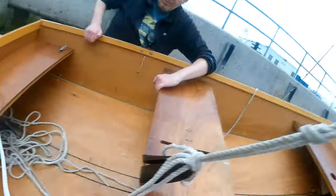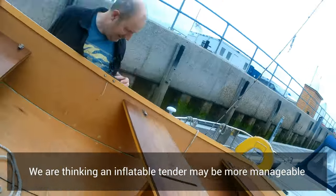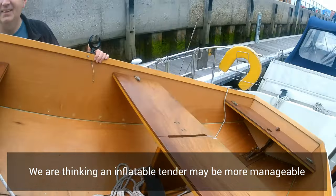We concluded a rubber dinghy might be easier, but we may give it another go.